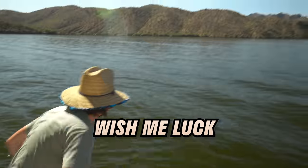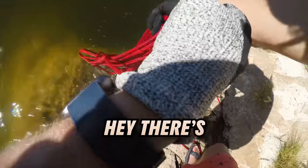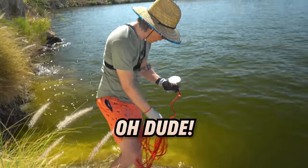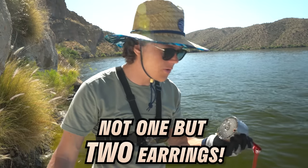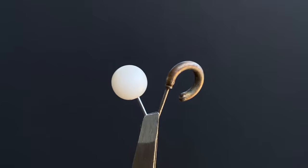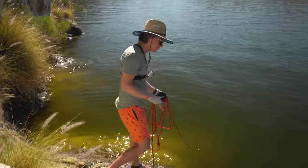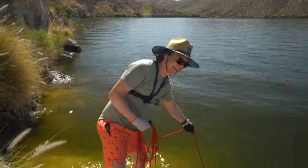Alright guys, first cast of the day, wish me luck. Hey, there's something on there! Not one but two earrings — check that out. Eventually today I think we're gonna pull up something real nice. I want a phone, an Apple Watch, or a Garmin watch. That would make my day.